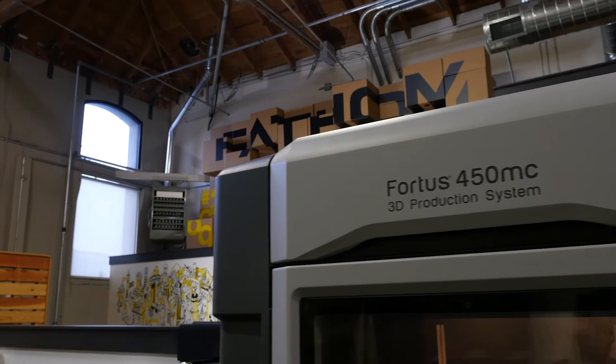At Fathom, we want to help you find the best 3D printer for your needs, from prototyping all the way through to production. Every day, our design, engineering, and production teams use the same tools you'll be using.